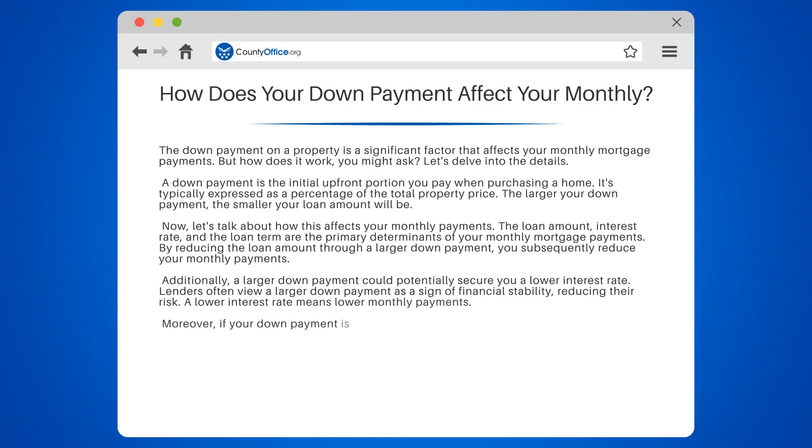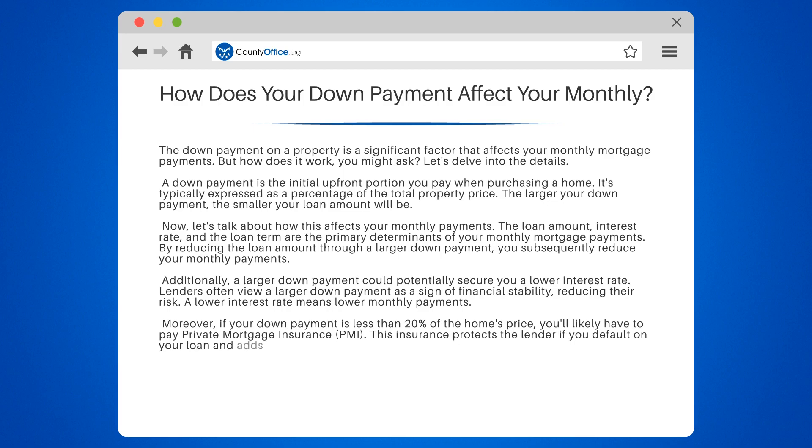Moreover, if your down payment is less than 20% of the home's price, you'll likely have to pay private mortgage insurance, or PMI. This insurance protects the lender if you default on your loan and adds to your monthly payments.